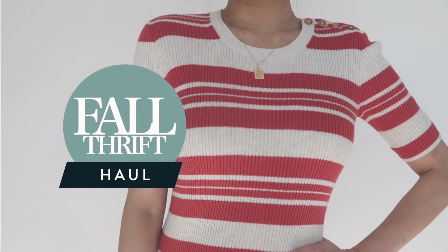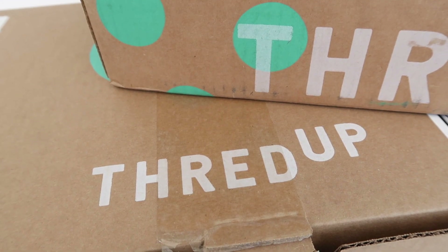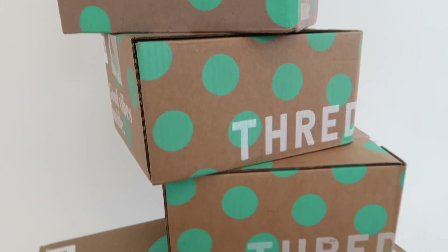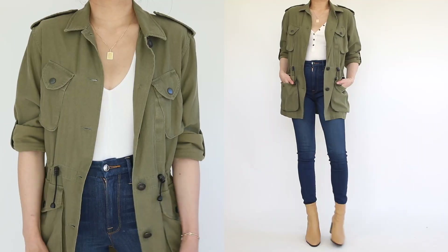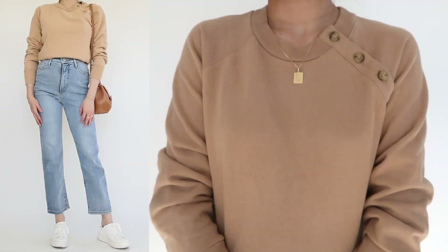Welcome to today's video — we have a fall thrift haul. I've partnered up with ThredUp, which is the world's largest online thrift store, to bring you all of today's items. They're all pre-owned from some of my favorite premium brands at awesome prices. I'm going to show you every single thrifted find and then style it into a fall outfit.